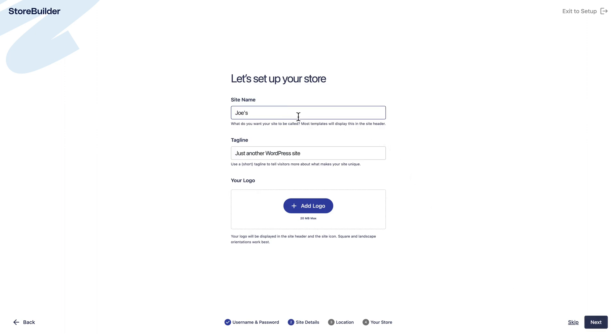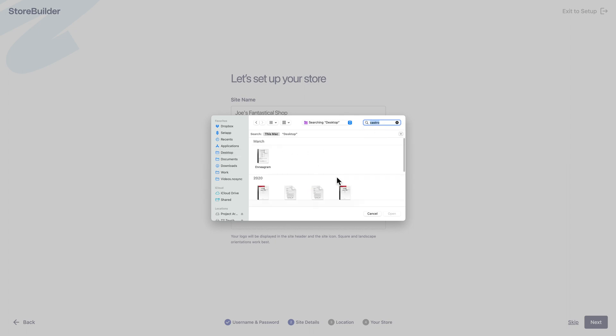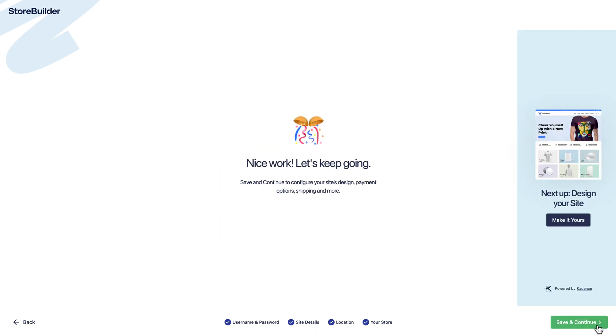I can set the site name — so we can call this Joe's Fantastical Shop, lots of great finds. Then I can upload a logo here if I want to. I can add my address — this is for transaction-related emails. I can choose the currency, and whether I'm selling physical or digital goods, and how many products I have. All of this is going to make it easier to manage the store.